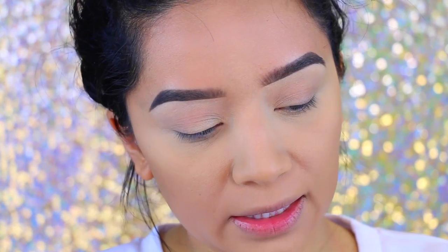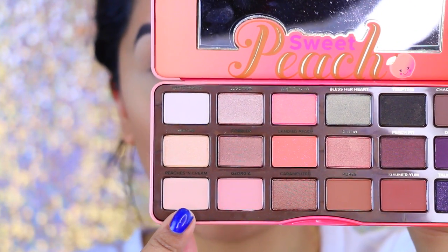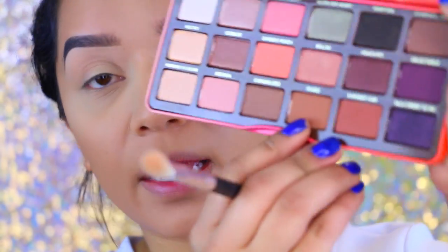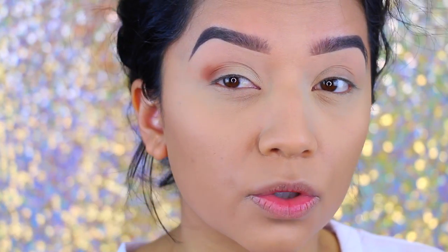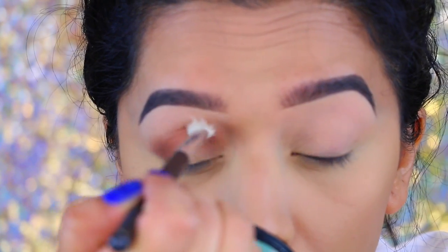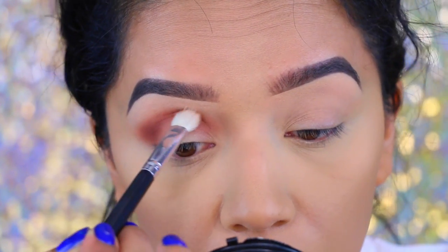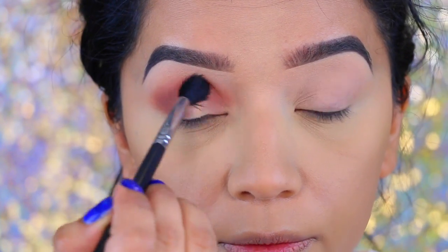I'm going to take the Too Faced Sweet Peach Palette. I'm going to start with Peaches and Cream and apply this all over the brow bone. Then I'm going to pick up Puree — this color right here. Wow, this is such a gorgeous color. I'm going to pick up Summer Yum next. I'm going to take my blending brush by Beauty Junkies and blend everything.